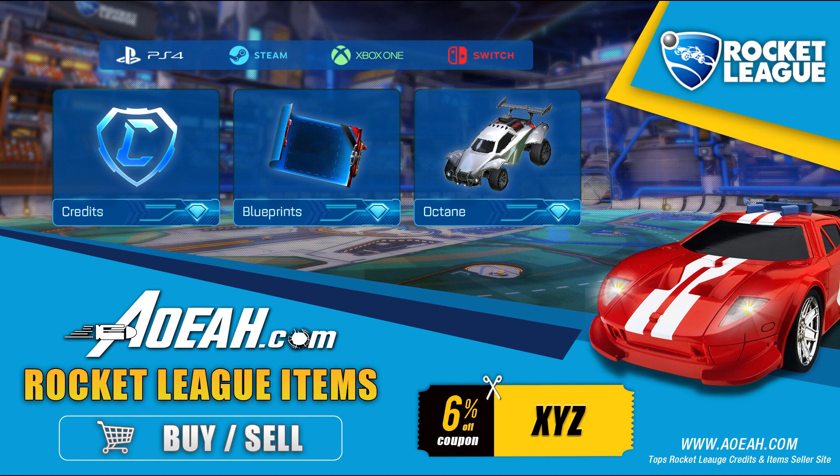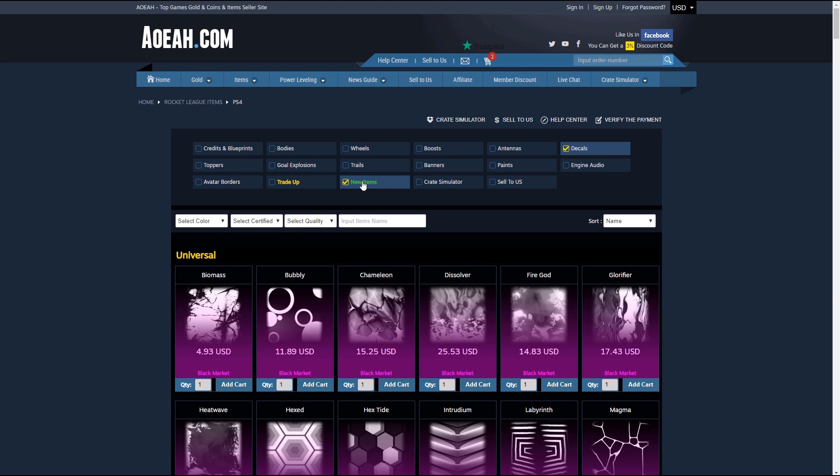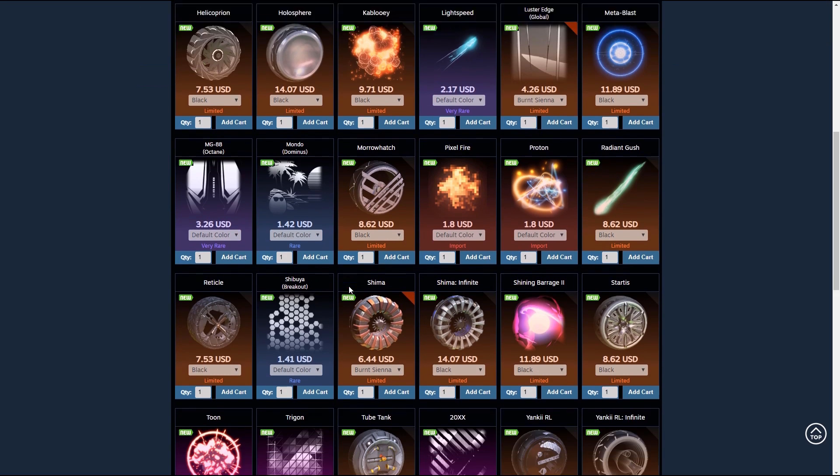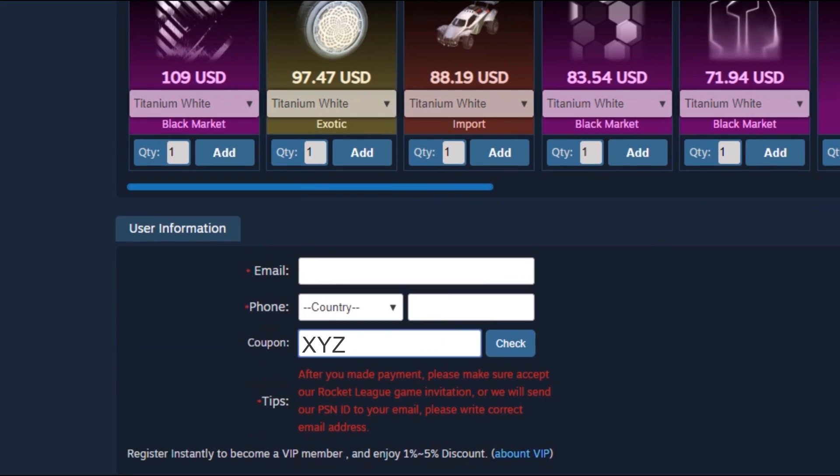Hey guys, just before this video starts — if any of you are looking to buy or sell cheap Rocket League credits, blueprints, items, basically anything you want, AOEAH is a third-party website that buys and sells Rocket League items. Check it out using the link in the description and use code XYZ at checkout for 6% off your order.